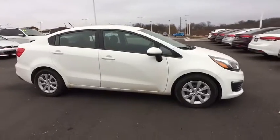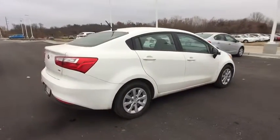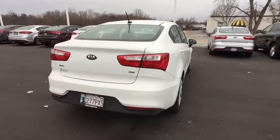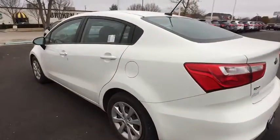Here are some of this vehicle's great options: steering wheel audio controls, traction control, anti-lock braking system, stability control, adjustable steering wheel, power steering, four-wheel disc brakes.